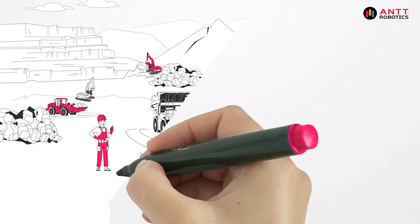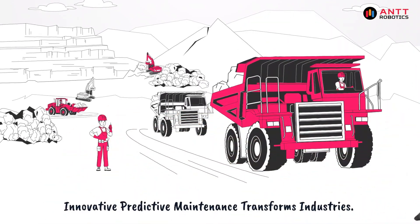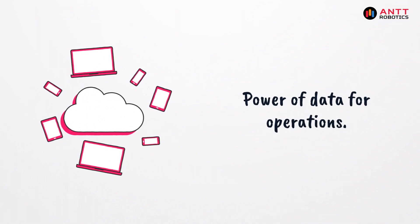Predictive maintenance is transforming the way industries operate. By harnessing the power of data, we can keep our machines running smoothly and our businesses thriving.